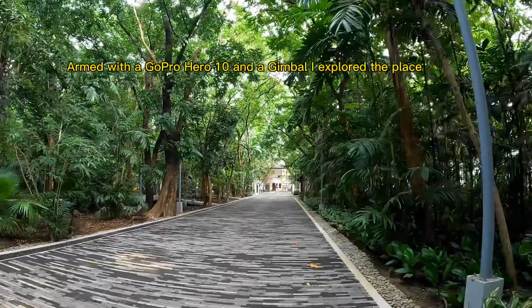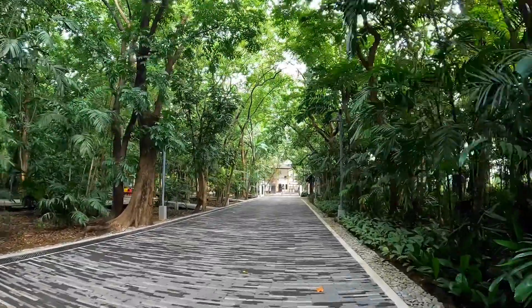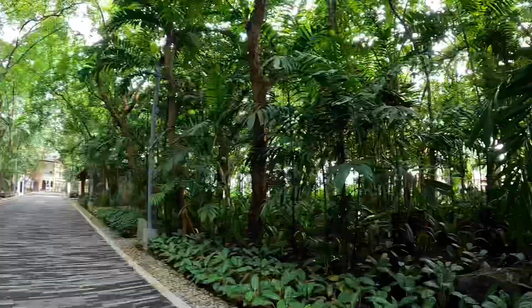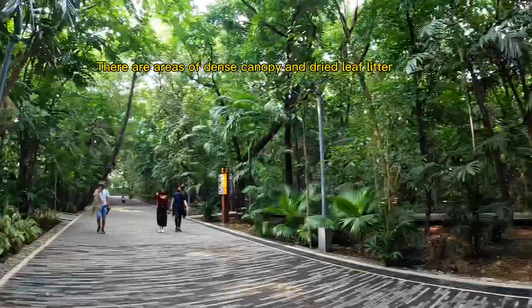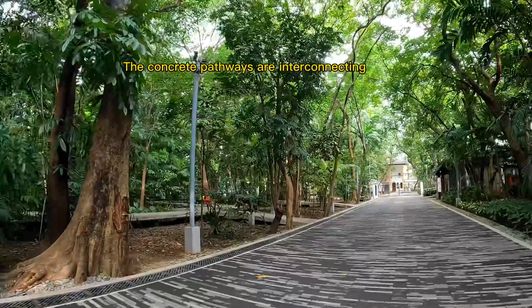Armed with a GoPro Hero 10 and a gimbal, I explored the place. There are steel bridges, benches, and a koi pond. There are also areas of dense canopy and dried leaf litter, with interconnecting concrete pathways throughout.